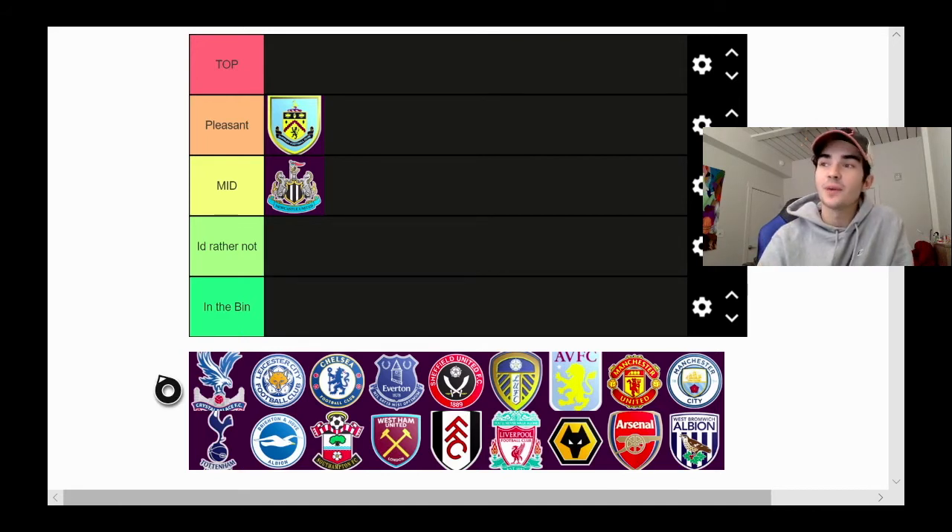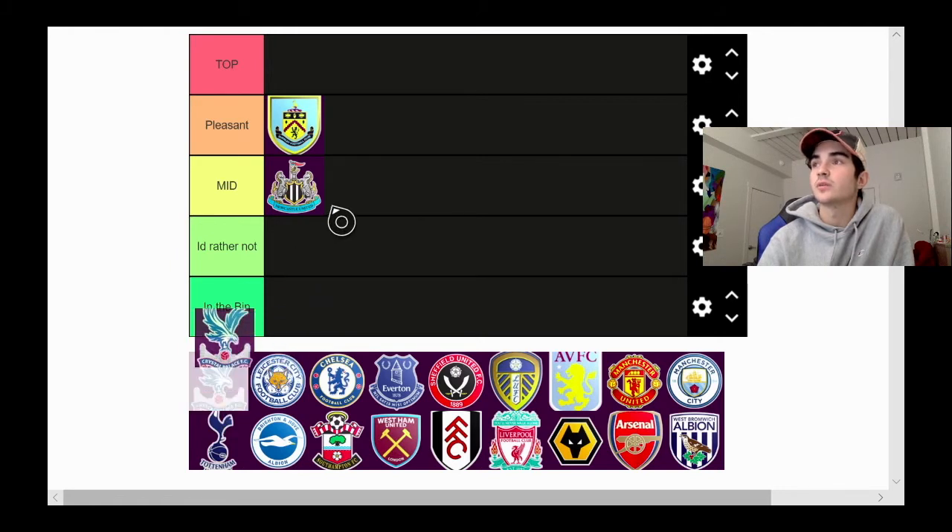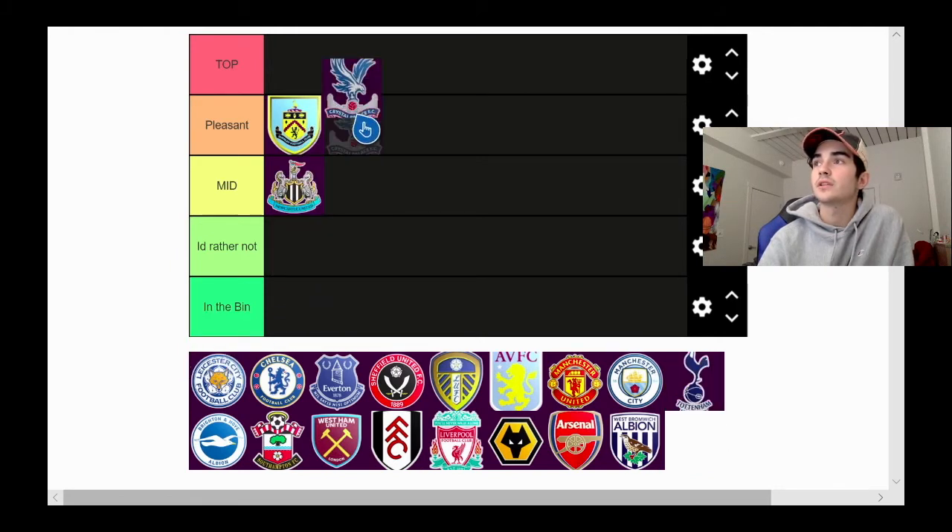Next we got Crystal Palace. It's cool — it has a blue logo design and it has a big bird on top, which I think is cool, on top of 'Palace' which is also pretty sick. We're gonna chuck Crystal Palace in pleasant. I think that's a good spot for it.